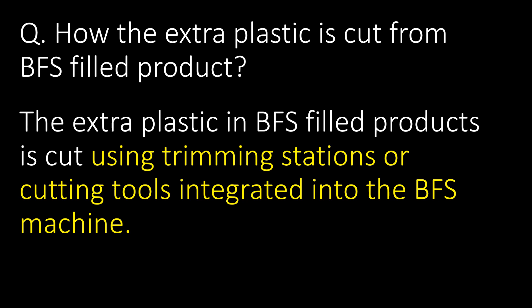How is the extra plastic cut from BFS filled products? The extra plastic in BFS filled products is cut using trimming stations or cutting tools integrated into the BFS machine.